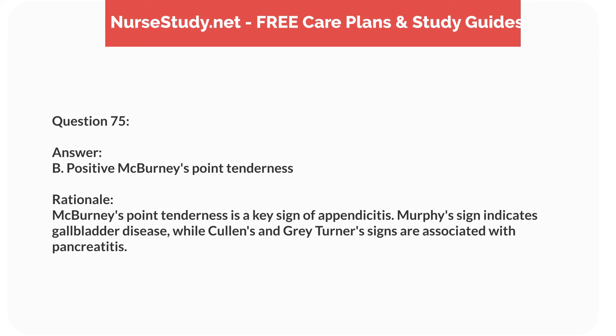Question sixty-six. A 6-year-old child with a history of asthma is prescribed Montelukast. What is the primary purpose of this medication? Answer: B. Long-term control of asthma symptoms. Rationale: Montelukast is used for long-term control of asthma symptoms. It is not for immediate relief or acute attacks, though it can help with allergic rhinitis.